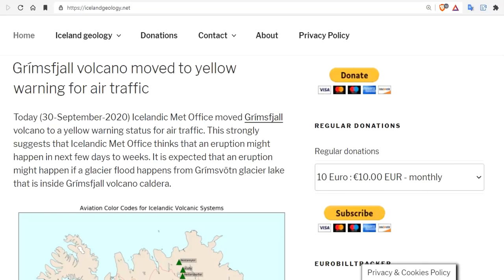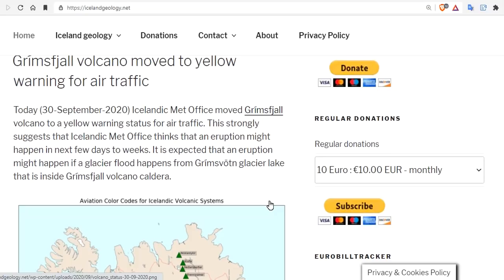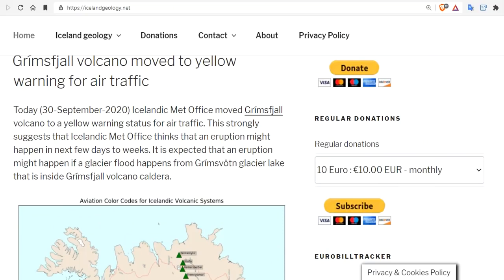And as of today, Grimsvötn volcano moved to Yellow Warning for air traffic. Today, September 30th, 2020, the Iceland Met Office moved Grimsvötn to a Yellow Warning status for air traffic. This strongly suggests that the Iceland Met Office thinks an eruption might be happening in the next few days to weeks.